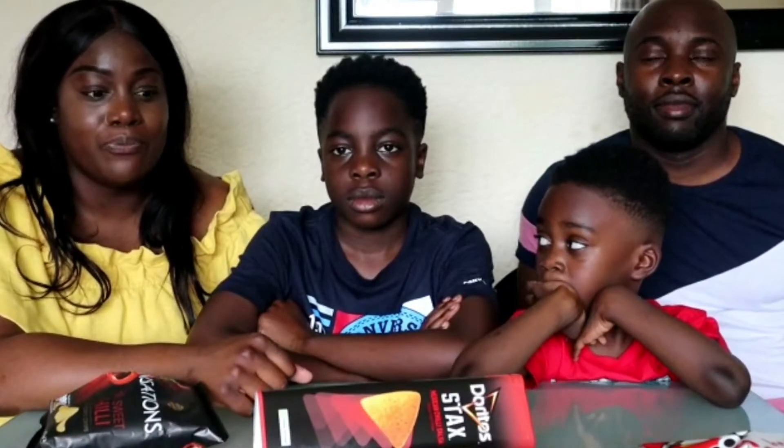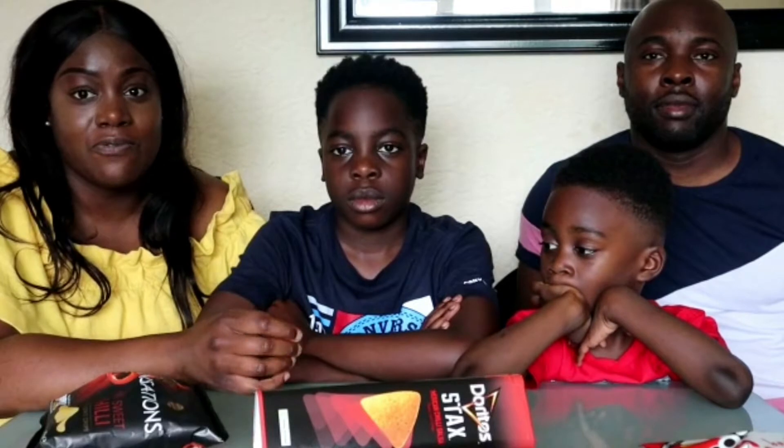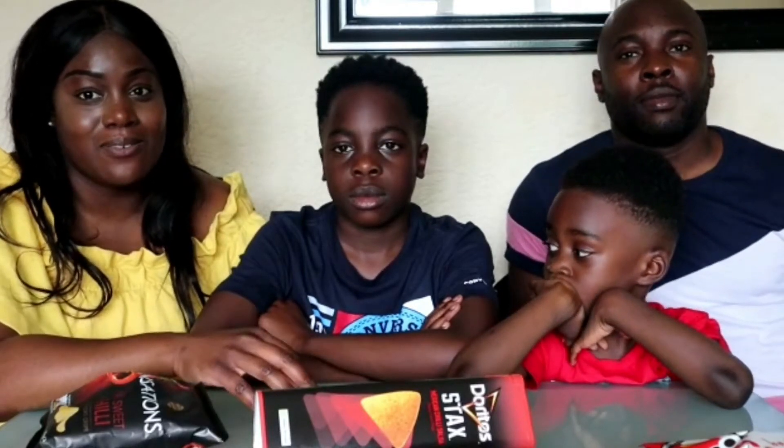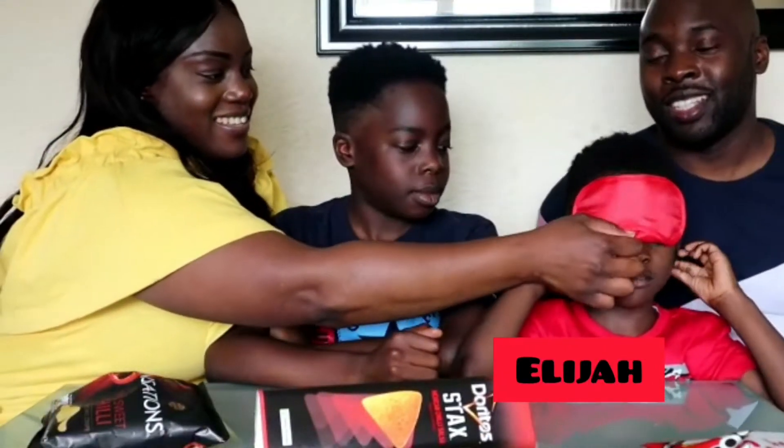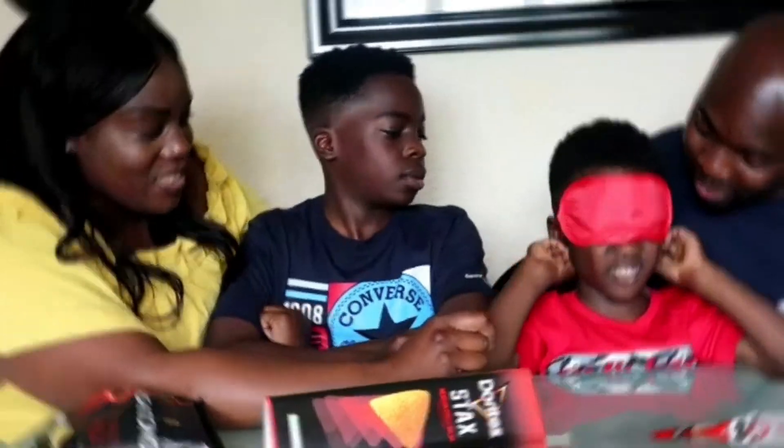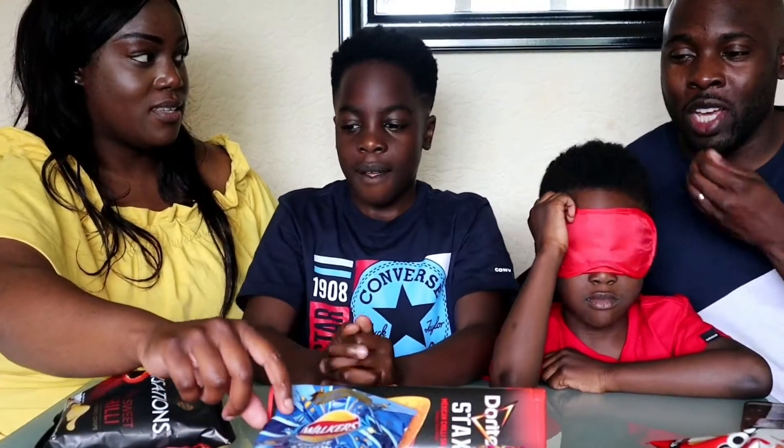Hi guys, welcome back to our channel — it's Meet the Sons! Today we're doing our first family challenge: the snack challenge. How it works is one person gets blindfolded, we feed them snacks, and they have to guess what snack it is. I'm going first, so up first we've got Elijah. Are you ready, boy? What snack are we going to go for first?